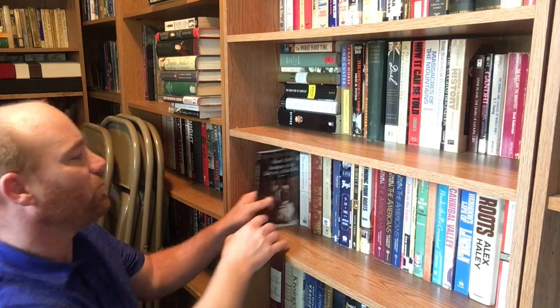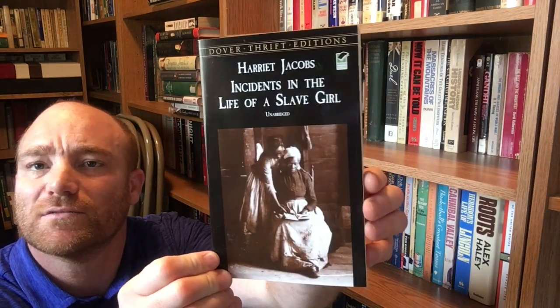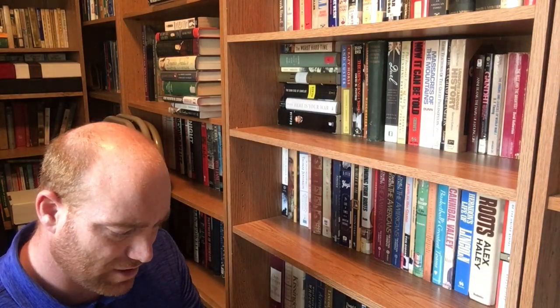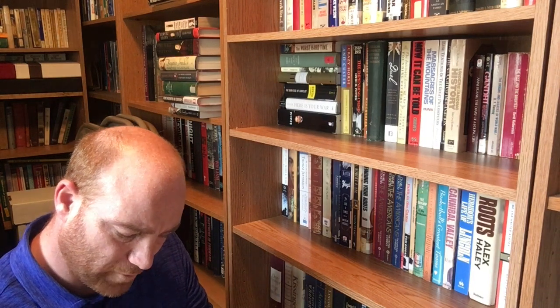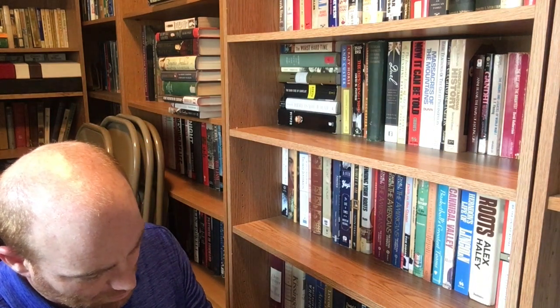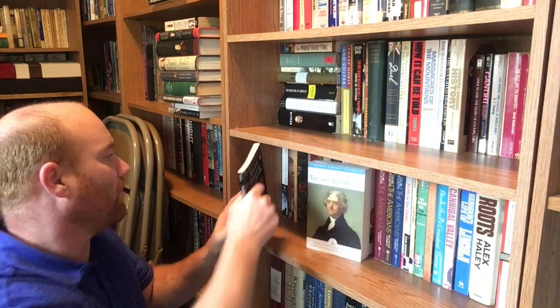Here's another thin volume. Harriet Jacobs was the author of 'Incidents in the Life of a Slave Girl.' This is a slave account that will go well alongside Frederick Douglass's autobiography and Solomon Northup's autobiography from '12 Years a Slave.' It'll give me the female perspective of a slave's life. This comes from Dover Publications out of Mineola, New York — a 2001 book, originally published in 1861. It's supposed to be a really good account of the life of female slaves.